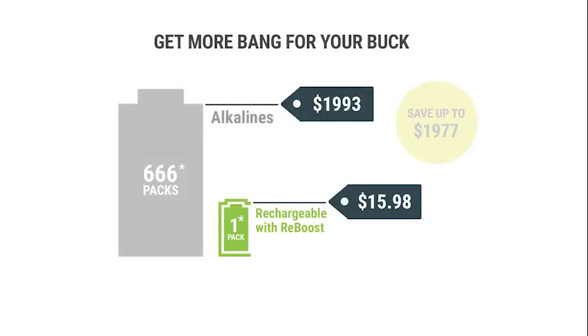Batteru Reboost technology is smart because it has automatic shutoff circuitry that protects the battery and device from being deep discharged to a dangerous level. Rechargeable batteries now can be used in all applications while maintaining peak performance. This means fewer disposable battery purchases and even fewer dead batteries ending up in landfills.